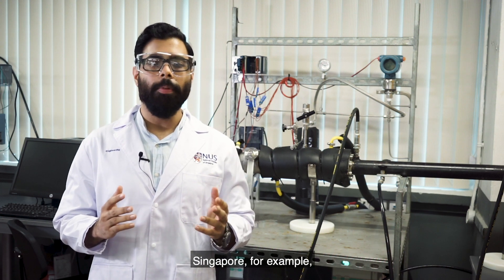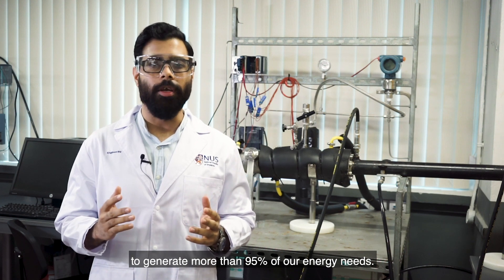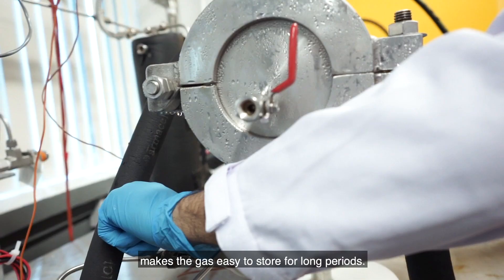Singapore, for example, relies on imported natural gas to generate more than 95% of our energy needs. We have known about SNG as a way of storing gas for several years, but the challenge has been in developing a process to manufacture SNG quickly, sustainably and cheaply, and to do it in a way that makes the gas easy to store for long periods.